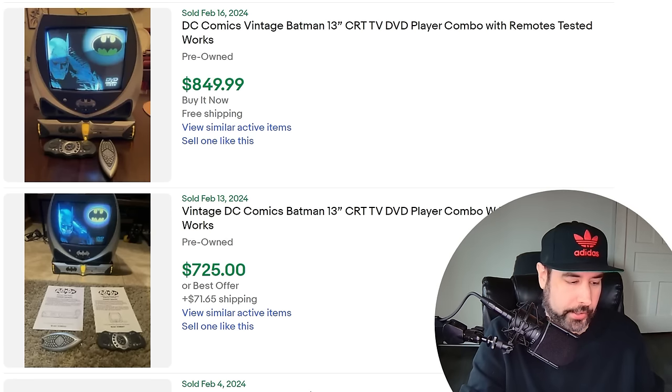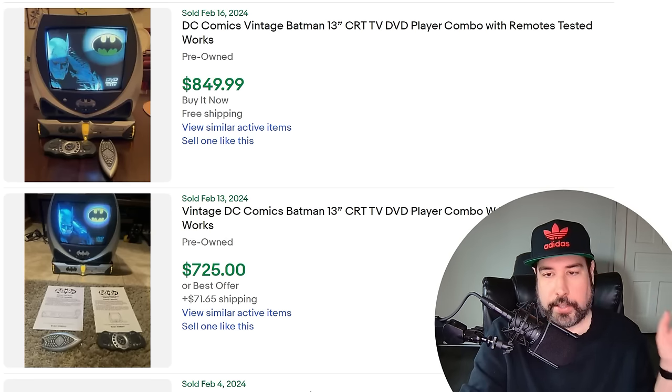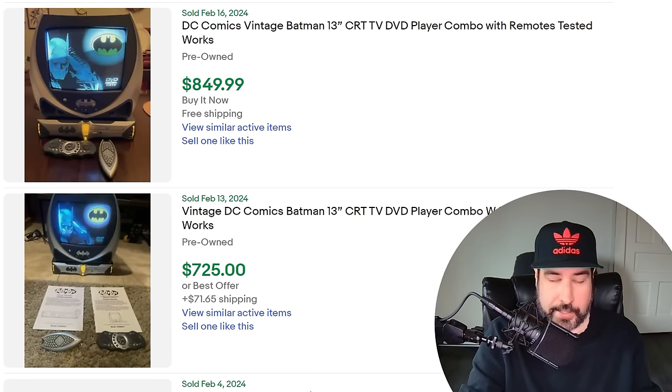I've talked about TVs before on the channel — the vintage tube TV, CRT TVs — and how video game collectors and people into retro games are buying these things up. They're actually not that easy to find anymore. Remember back in the day everybody was getting rid of their old TVs? Goodwill eventually quit taking them, most thrift stores won't even put them out. Your only chance is a garage sale, possibly a rummage sale. The best place to find them is probably just out on the curb. But with the theme of the Pokemon VCR, certain themed TVs like this Batman one — it's only a 13 inch, the one with the DVD player.